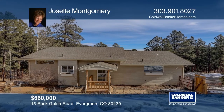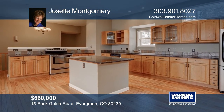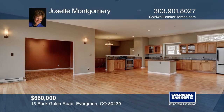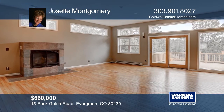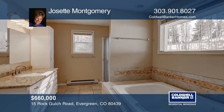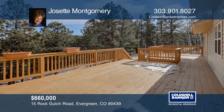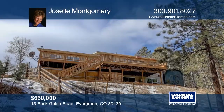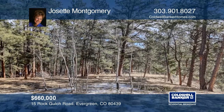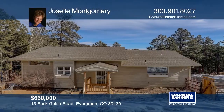This three-bedroom, two-bath home nestled in a private and secluded setting offers main floor living, including a main floor master suite, an open floor plan, and lots of land with mountain views. This spacious deck and two fenced yards offer many outdoor options. This property includes the home on three-quarters of an acre and vacant lots for an additional one and six-tenths acres. The lots have a nice level building area and beautiful mountain views. Buy your dream home today by calling Josette Montgomery.